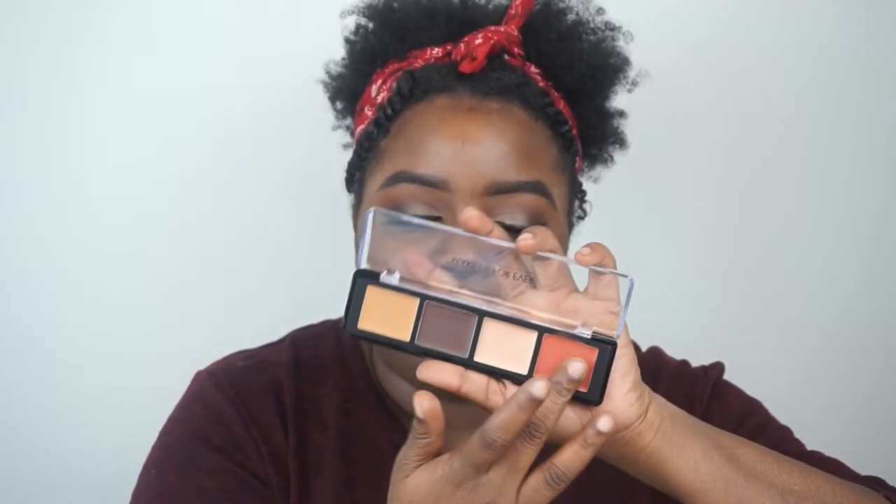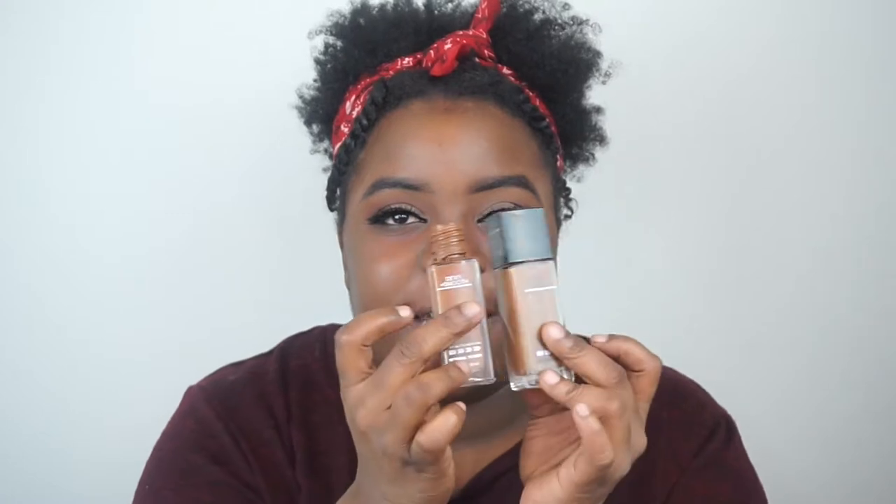I'm gonna do a little bit of color correcting — not much. I'm just gonna take this Make Up For Ever palette, go in with the orange shade, and put it under my eyes and around my mouth where I'm a little darker, just to keep those areas nice and bright when I put my concealer on. For foundation, I haven't used this in a long time but it was the first one I grabbed out of my box — the Maybelline Fit Me foundation. Last time I checked I had to mix two shades: the 60 with the 55.